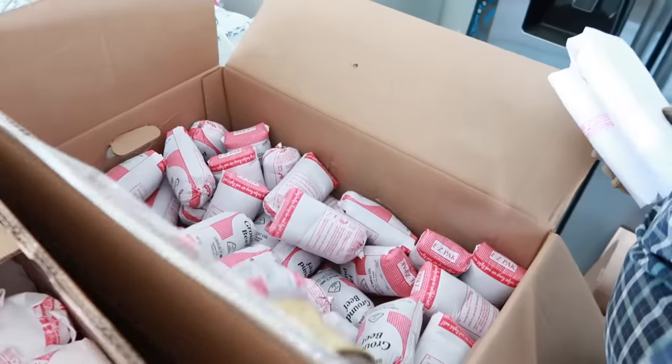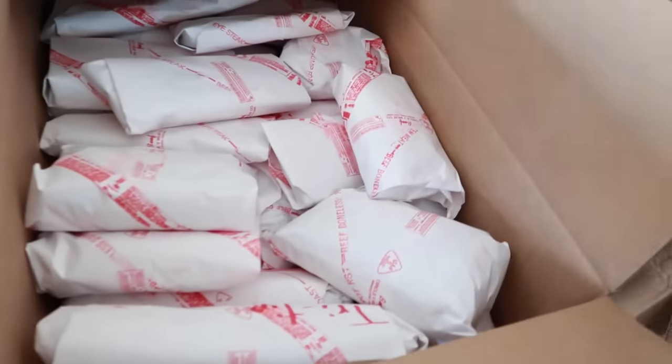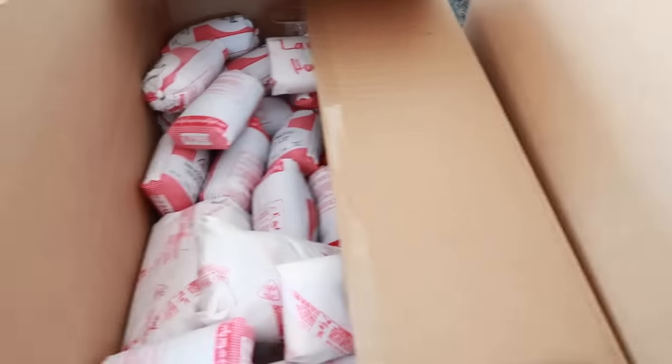Have you ever wondered how much beef you can get from two cows? Today I'm going to be sharing with you what it looks like to purchase beef in bulk so you can save money, fill your freezers, and beat inflation.